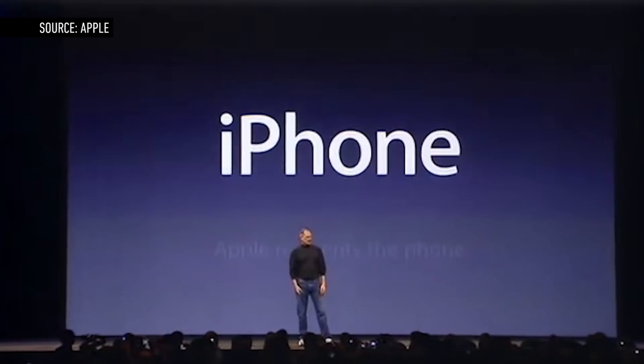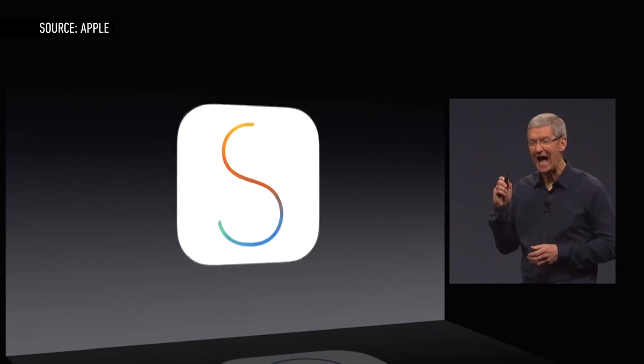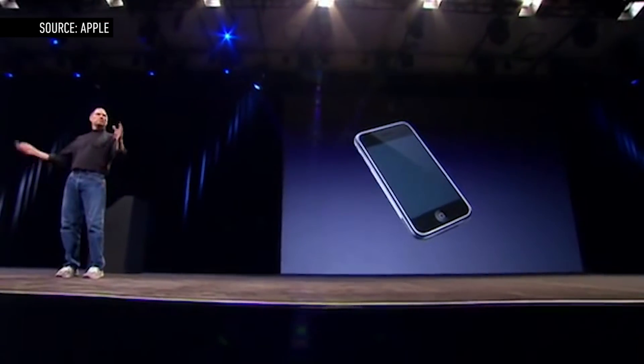It's been seven years since Steve Jobs first introduced the iPhone and the first iteration of Apple's mobile platform, iOS. The next version is coming this fall, but how did we get here? Let's go back to January 2007, the Macworld keynote.